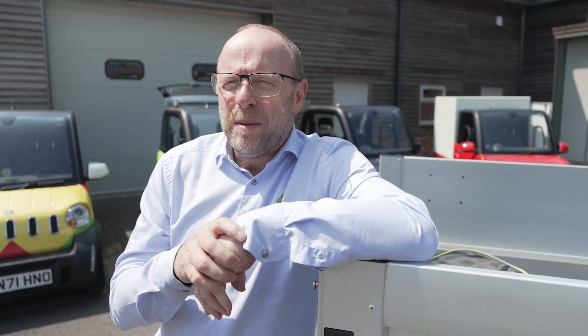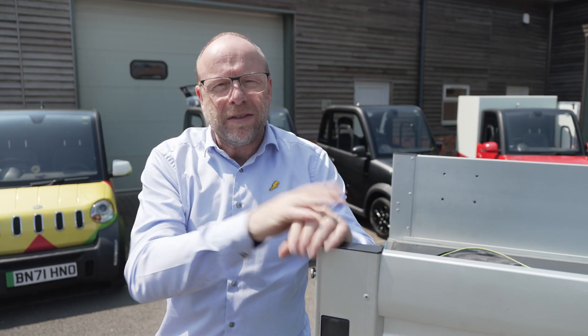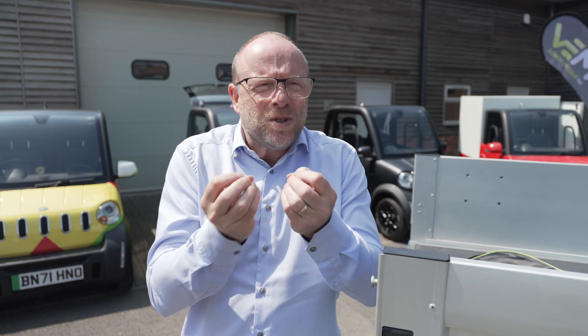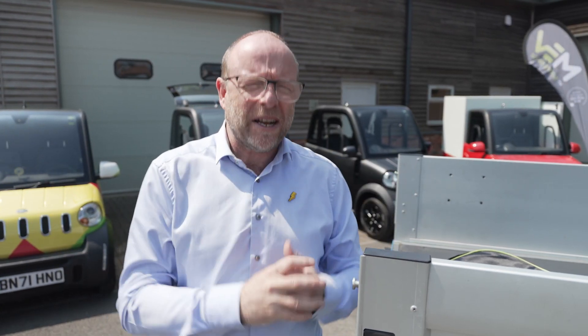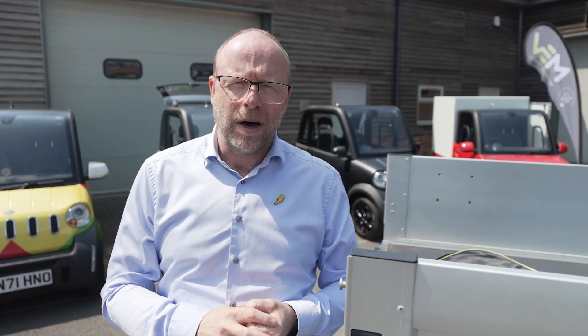I get asked all of the time about the electric credentials — the changeover that we're having to consider. Things like how big the battery is, what's the impact of the battery on the environment, how fast does it charge, or how far will the vehicle go on the battery that's in it. So let's answer some of those questions and give you a bit of peace of mind.